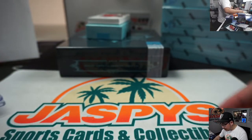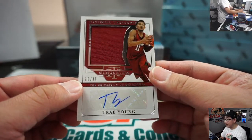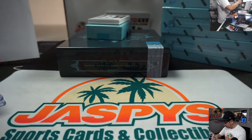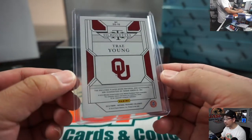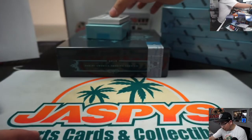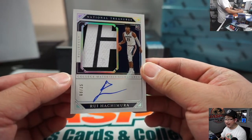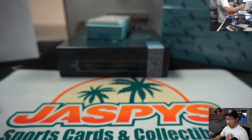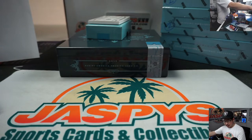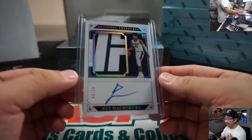10 out of 10 — Trey Young, jersey and autograph. That'll go to zero, John Mortillaro with zero. And a two-color jersey and autograph — Rui Hachimura, 8 out of 25 — Randy with number eight. There you go, Randy. Eight's been lucky for you, man.